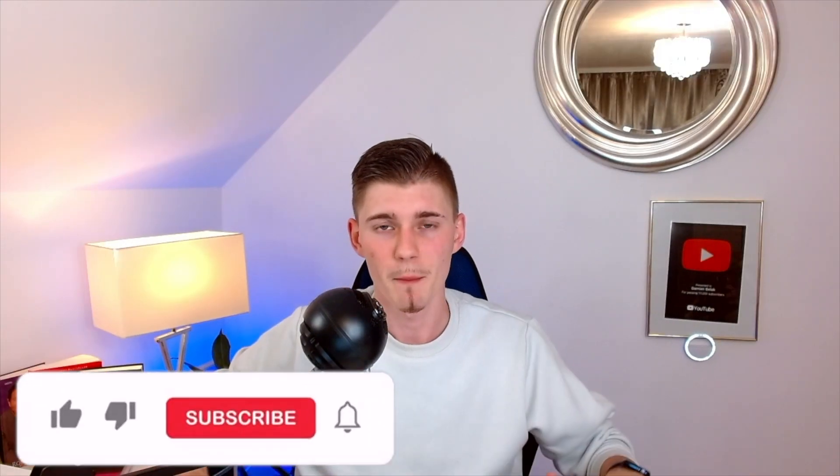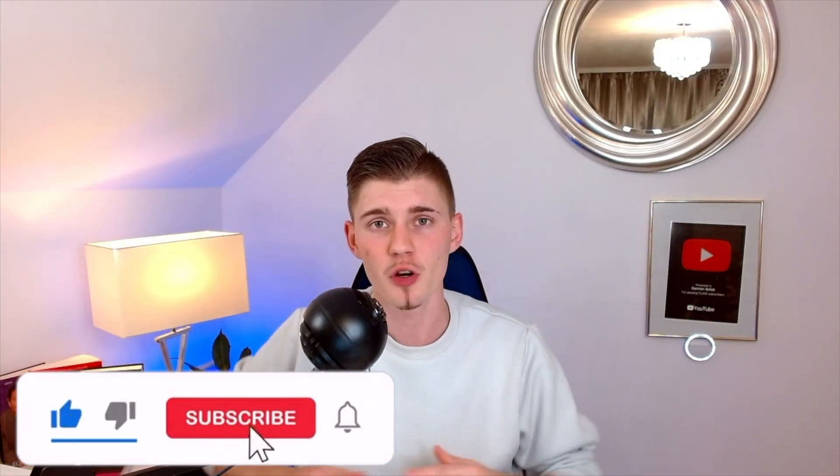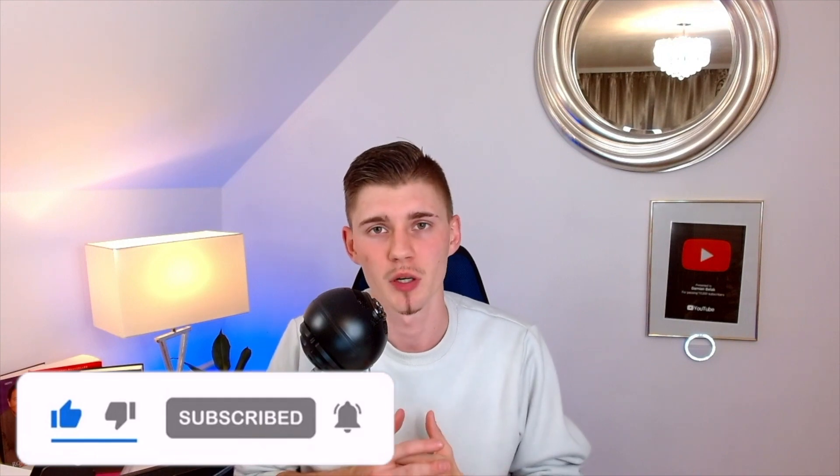I'm also going to give you a free bonus worth thousands of dollars, so make sure to stick with me till the end of this video. Make sure to hit that subscribe button if you're new and also hit that like button to support this channel. This will help me get pushed out by the YouTube algorithm and reach more people. So let's not waste any more time and let's get started right now.